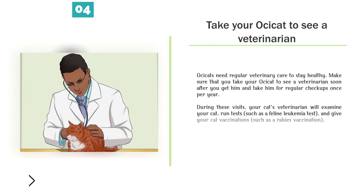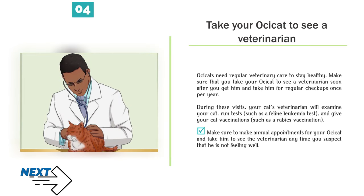Take your Ossicat to see a veterinarian. Ossicats need regular veterinary care to stay healthy. Make sure that you take your Ossicat to see a veterinarian soon after you get him and take him for regular checkups once per year. During these visits, your cat's veterinarian will examine your cat, run tests such as a feline leukemia test, and give your cat vaccinations such as a rabies vaccination. Make sure to make annual appointments and take him to the veterinarian any time you suspect he is not feeling well.